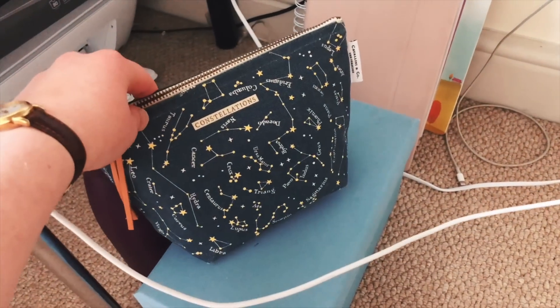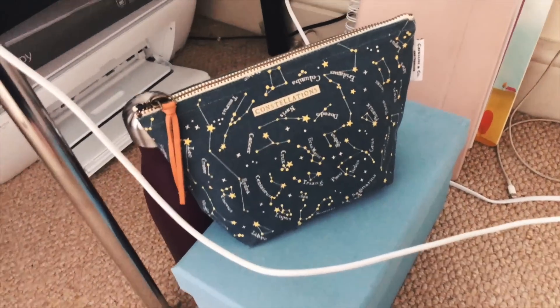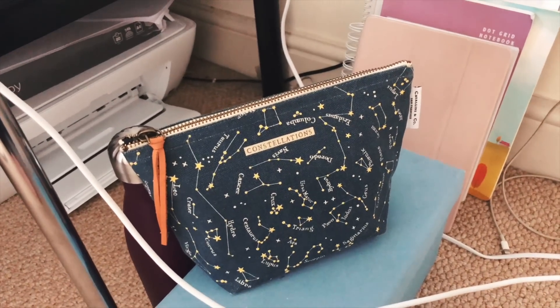I've also got my pencil case — this is my university pencil case and it's the one I take to campus every day.